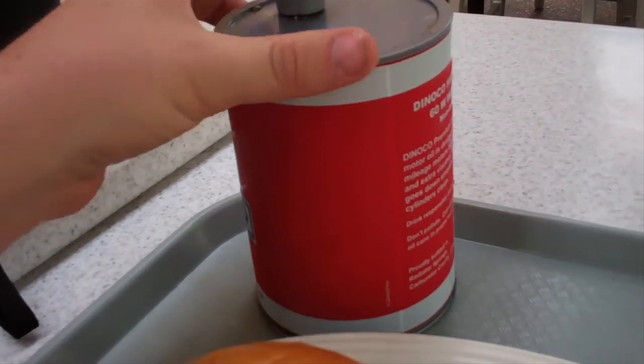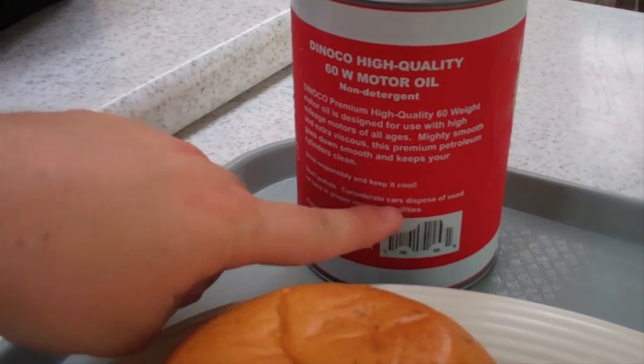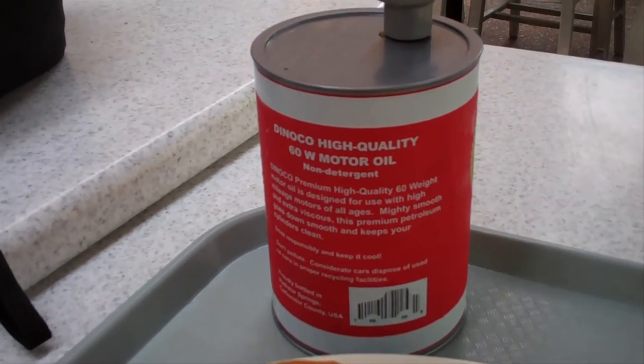Let me show you the whole thing. It says: 'Don't pollute — cars are considered disposed of used oil cans in proper recycling facilities.' So this is just so you can recycle, I think. Alright, first bite. That's really good. Didn't get the bread yet — I got some of the cheese, but I got a lot of roast beef there. Not bad.